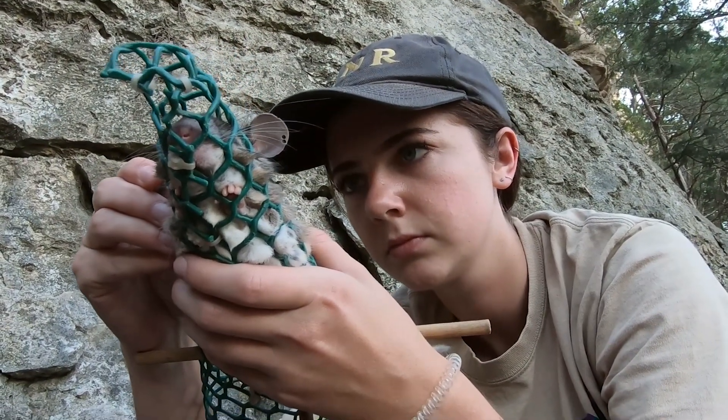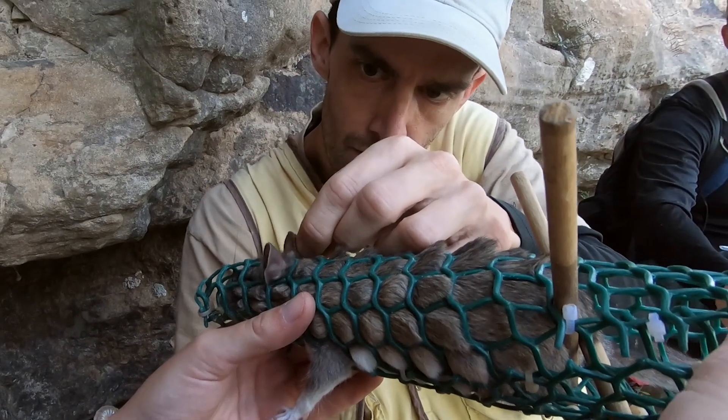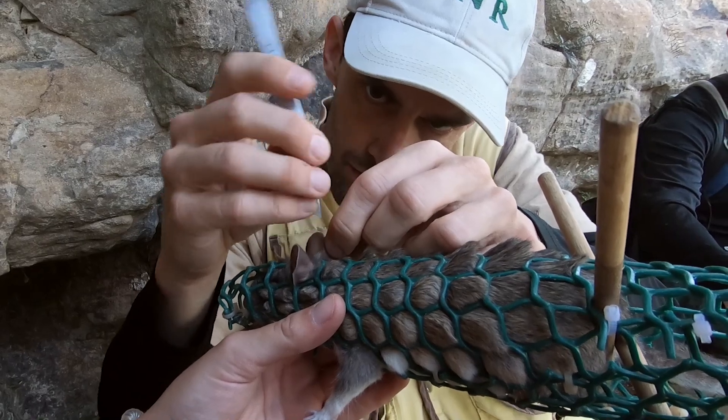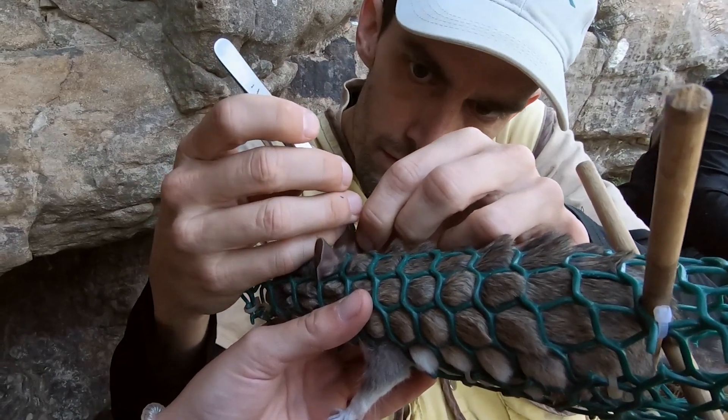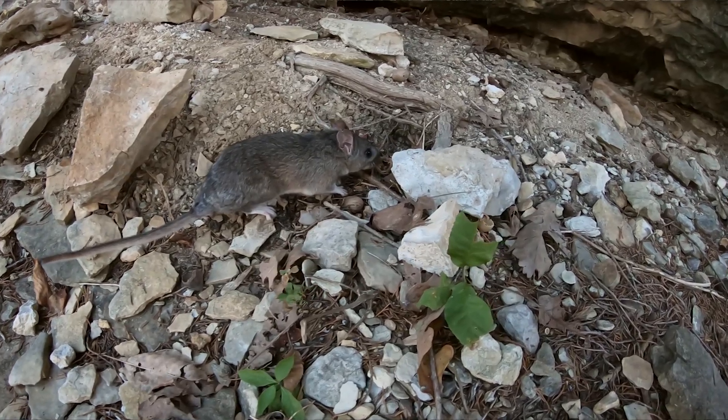Along with the tagging of the ears, we also take a tissue sample from their ear. With this tissue sample we're getting a DNA profile of each of these rats, and we're actually able to track the lineage of rats. This is important because we know we have populations of rats at multiple sites that are spaced across these cliff lines.